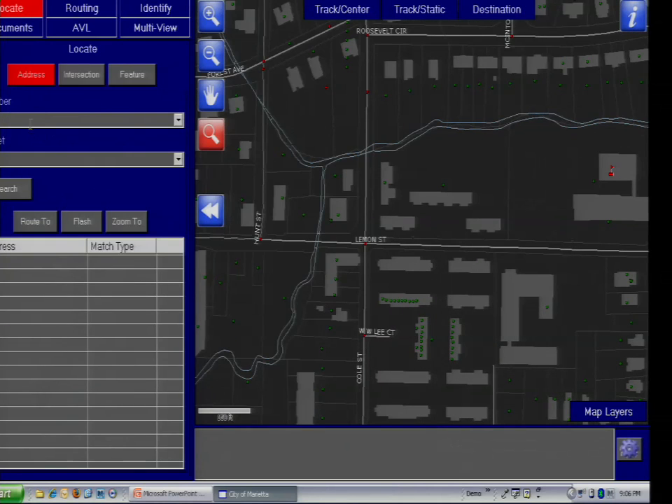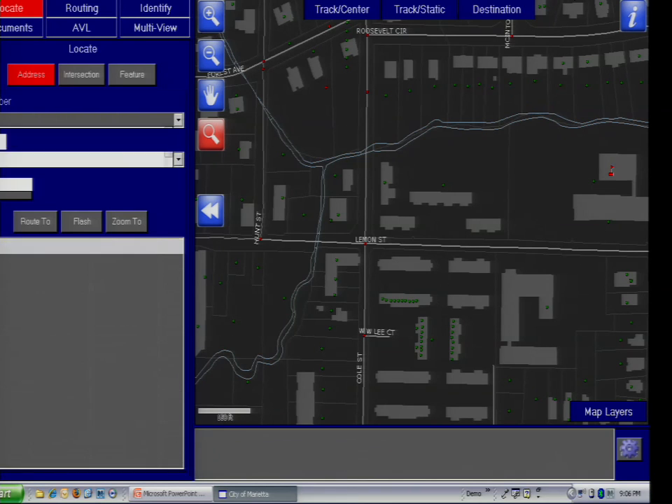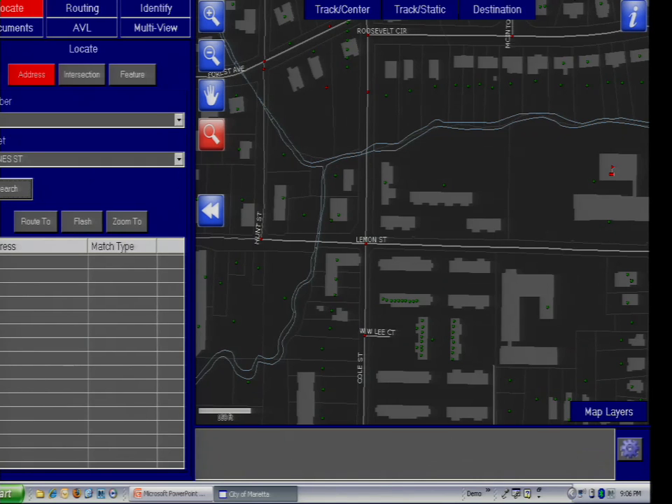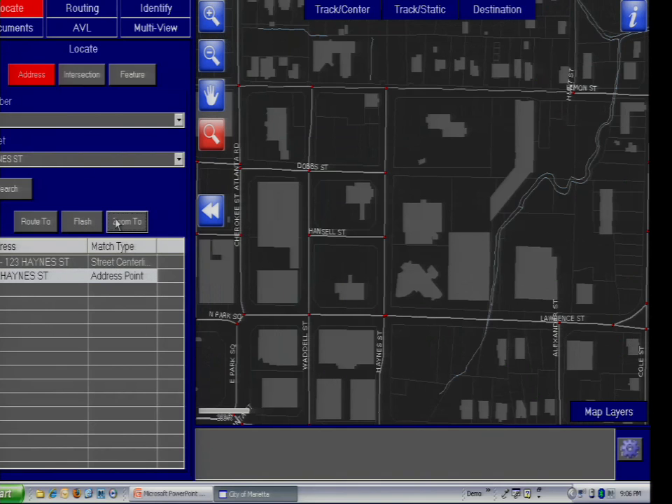We'll pull this open. They want the ability to search, and we use IntelliSense with a lot of the things we're doing. As we're typing, it's actually figuring out the streets in the area. It's pulled up actual streets. Now, this is only five weeks into development — we're doing agile development, so everything you're seeing here is unskinned and not very finished, but it gets the job done. I'm zooming to this location, I'm able to flash it, and I'm able to route.